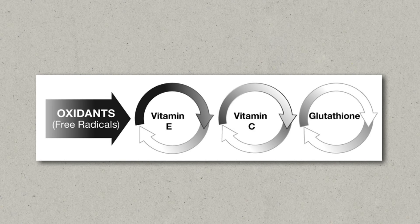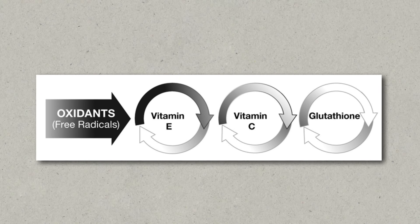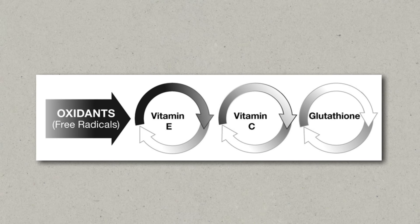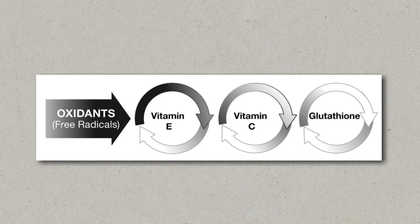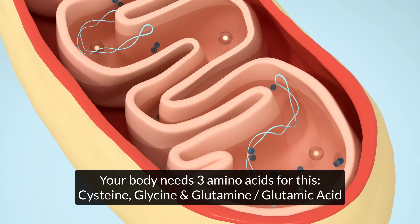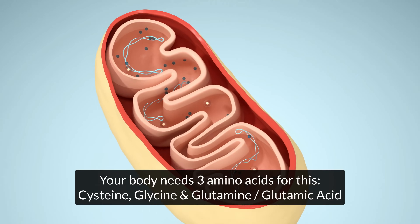For example, when vitamin C or vitamin E neutralize a free radical, they become used up and inactive. Glutathione has the ability to reactivate these antioxidants — basically bring them back to life so they can protect your cells again. Another thing that makes glutathione special is that it's produced inside your own cells, so it's not something that you have to get from food. This gives your body full control over when and where to use it.